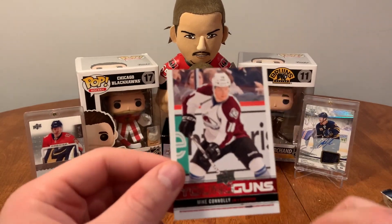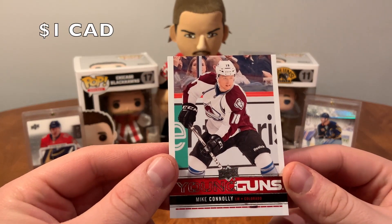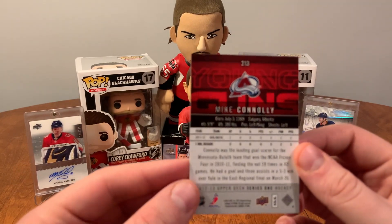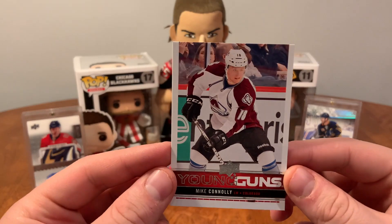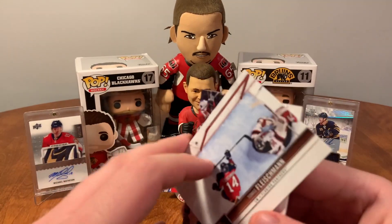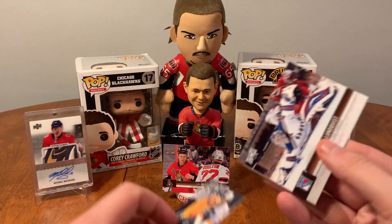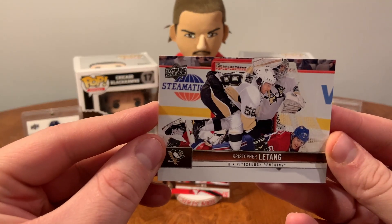Our first Young Guns — we have Mike Connolly. He didn't really do much in the NHL, sadly. That's not the greatest card you can get. Then Thomas Fleischman, Shea Weber — these are all sticking together — Henrik Lundqvist, and Christopher Batang.